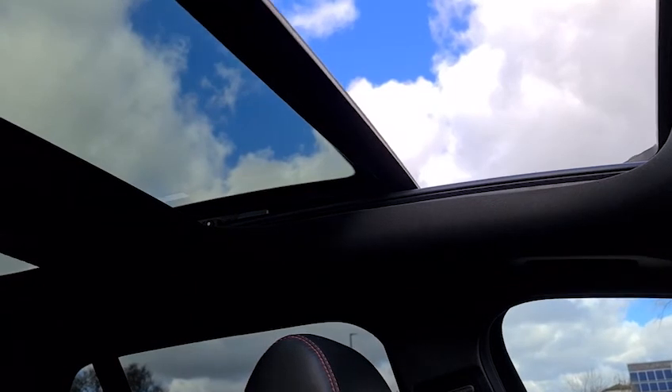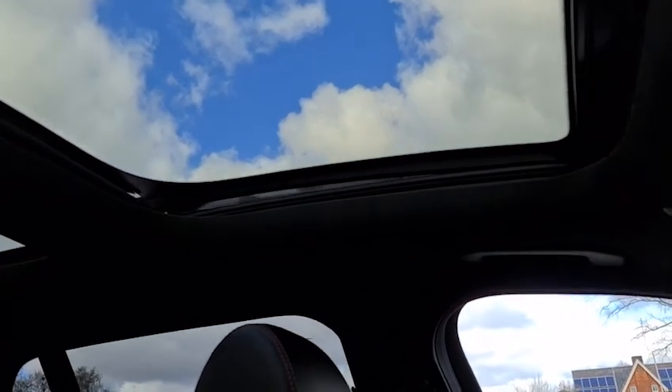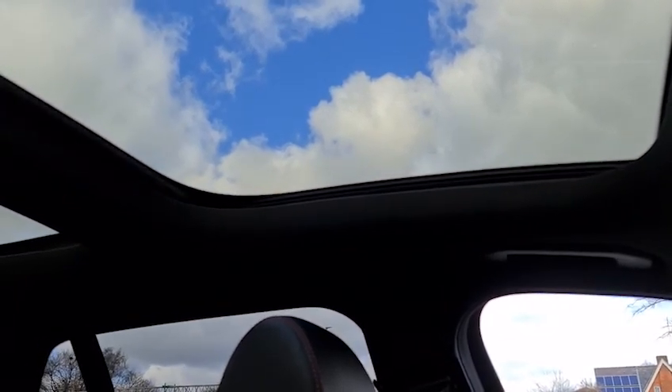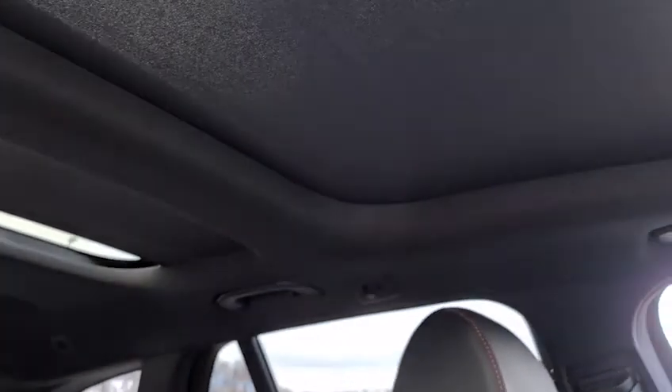You do get the extended thigh support. The panoramic sunroof will close at the touch of a button too, so it's perfect regardless of the weather — you don't have to have it open if you don't wish. You've even got a blind that will come over as well, so you can either let more light in or close them off.